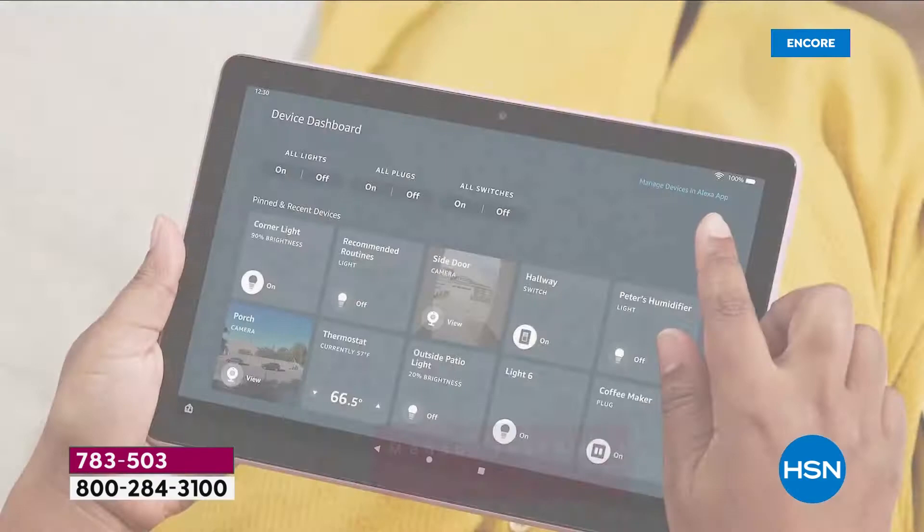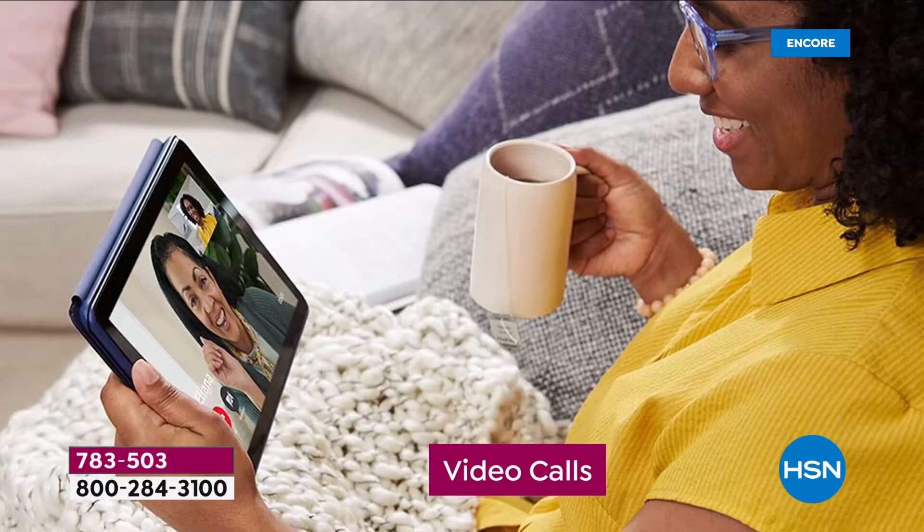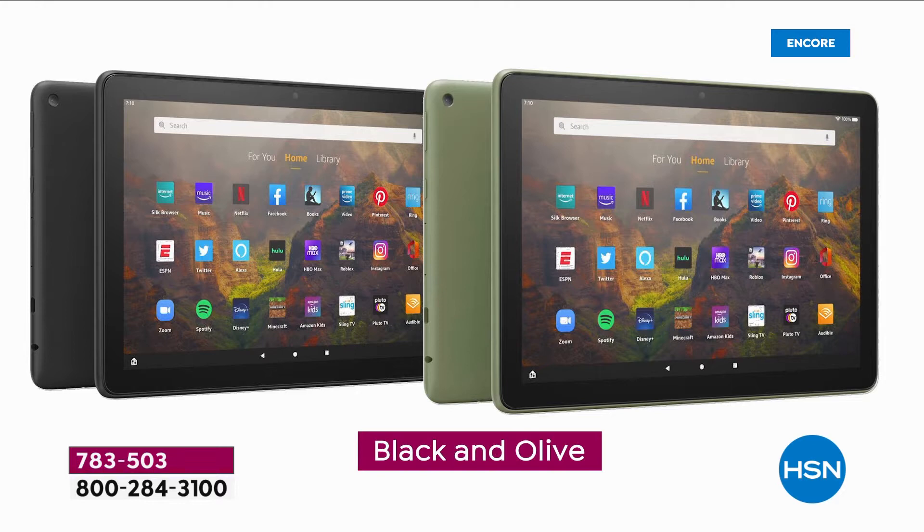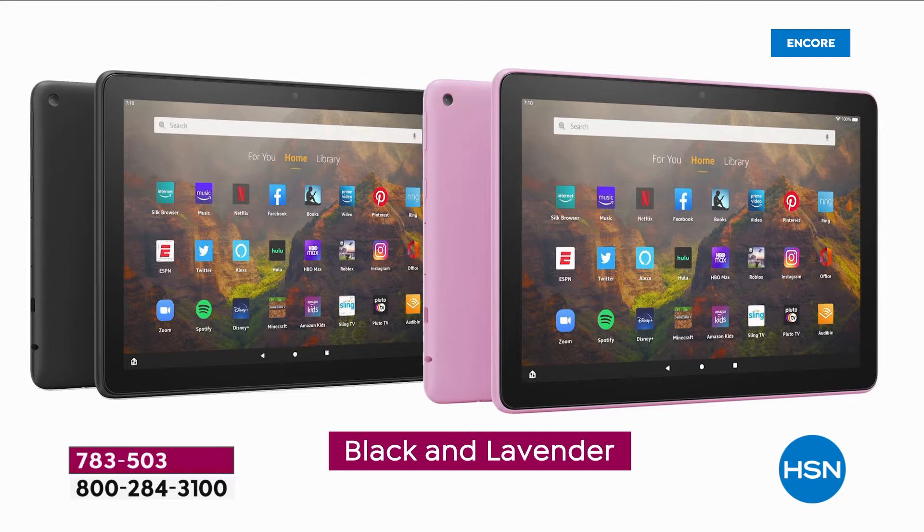Where should we begin? The 12-hour battery, 50% more RAM, an octa-core processor, an amazing big-screen experience for zoom calls, Skype calls, video calls. When you talk about octa-core technology, you mean speed and performance. Tonight we are launching three brand new colors: black and denim, black and lavender, or black and olive.